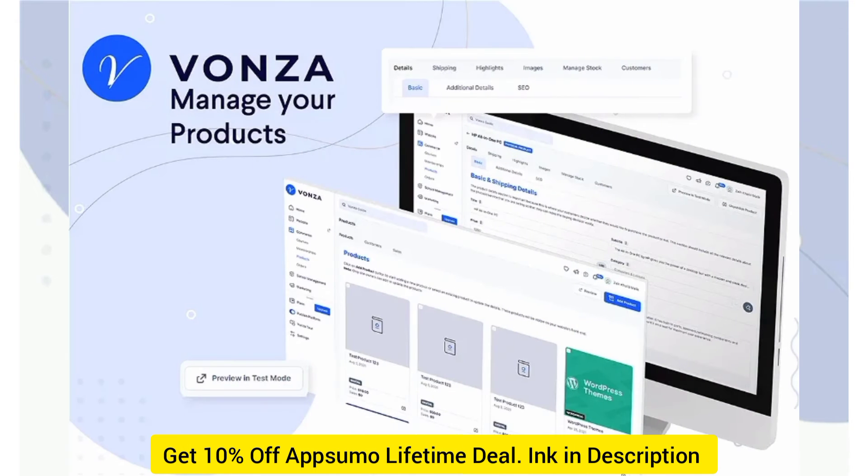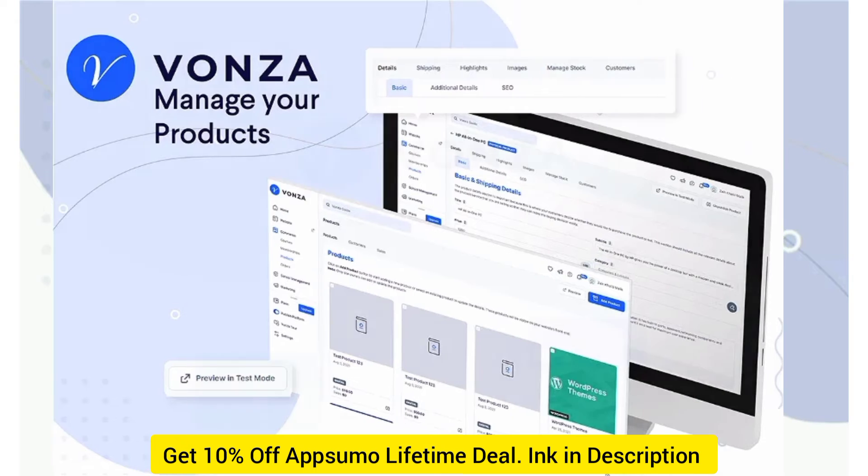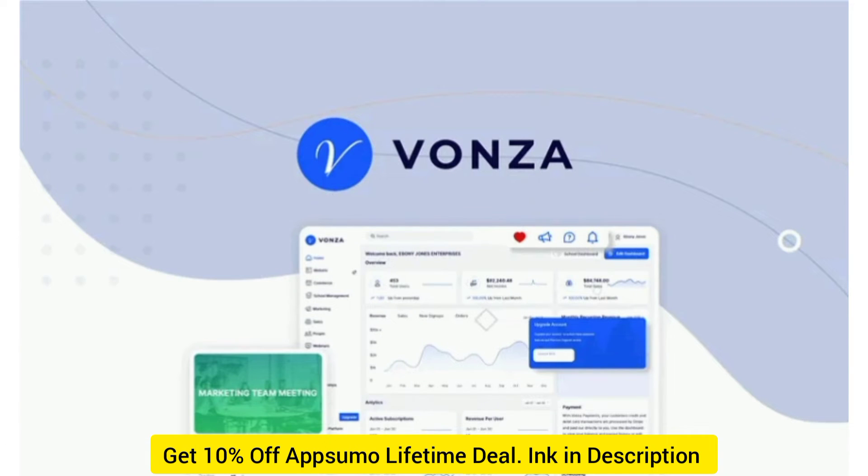With Vonza, you'll have everything you need to launch and manage an online store — no additional apps necessary. Delight your customers with a beautiful store that can offer both physical and digital products. And thanks to the simple drag-and-drop builder, every entrepreneur can launch their own store, even without a technical background.